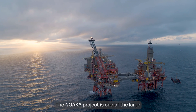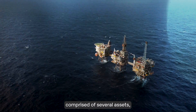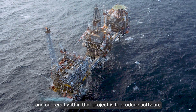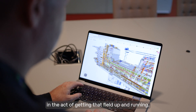The NOACA project is one of the large remaining field development projects on the Norwegian continental shelf. It's comprised of several assets, subsidy tiebacks, new platform, and existing assets. Our remit within that project is to produce software that will really push productivity in the act of getting that field up and running.